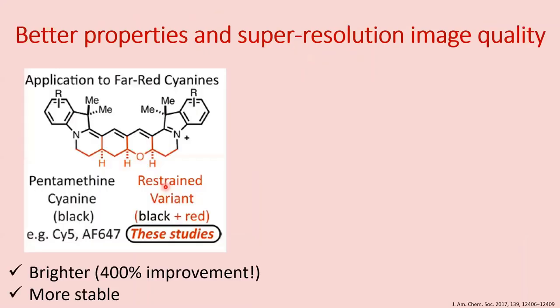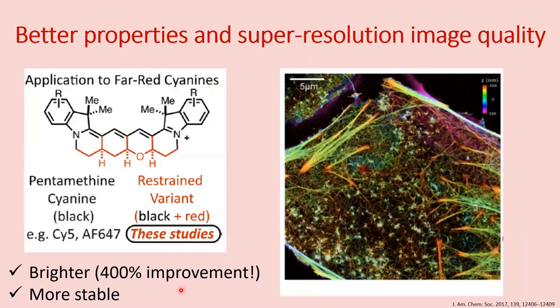We achieved this, which gave rise to a variant called sci5b with a 400% improvement in brightness, and it was found to be more stable than sci5 as well. We were able to finally get higher quality super-resolution images for tissues.